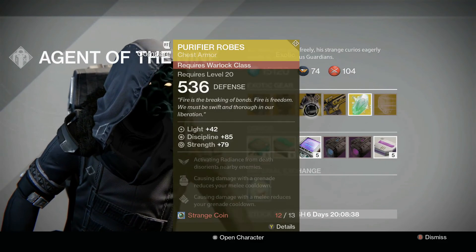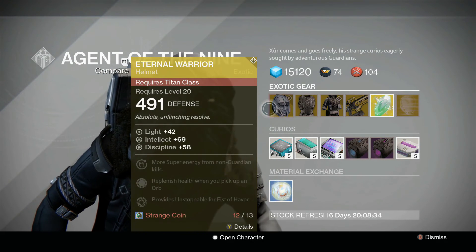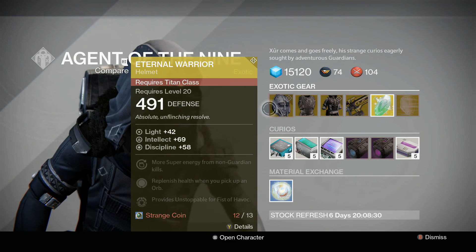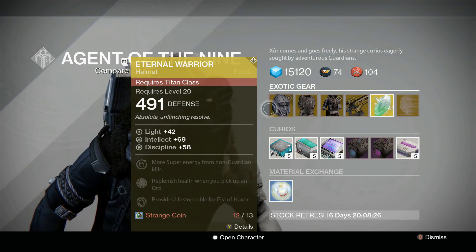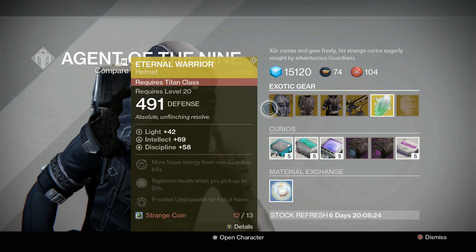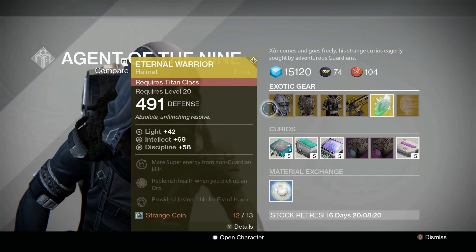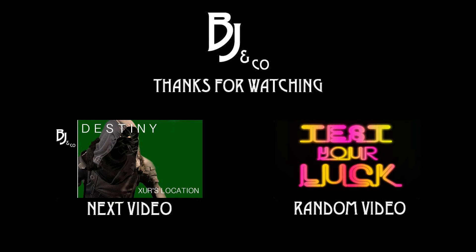I'm definitely going to be farming some coins and going after both the Purifier Robes and the Eternal Warrior, as RNG in Jesus hates me and I haven't had a chance to get either of those yet. Let me know down below what you guys are getting and what you think of this week's gear. I'm very surprised that Xur has been relatively nice for three of the last four weeks, so we'll see how long that goes.